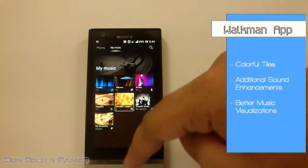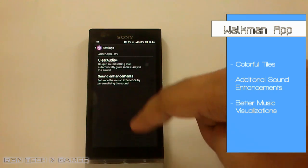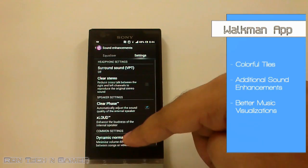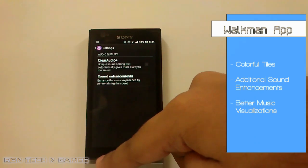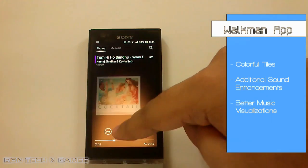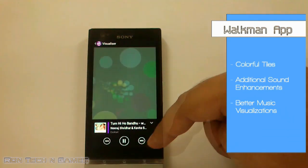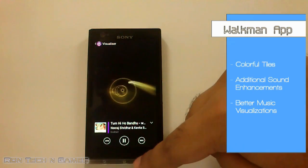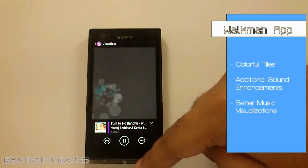The Walkman app looks more lively thanks to these colourful tiles. There are many sound enhancements like Clear Audio Plus, Clear Stereo and Clear Phase along with Surround Sound and Clear Base enhancements. The visualizations have also improved and look great.